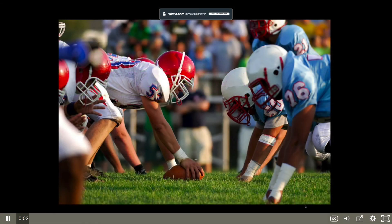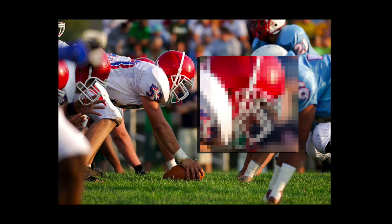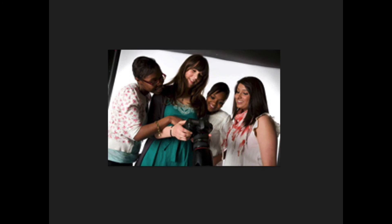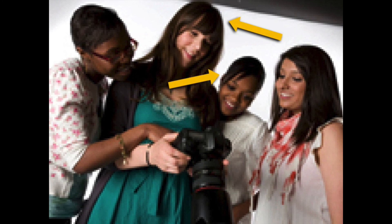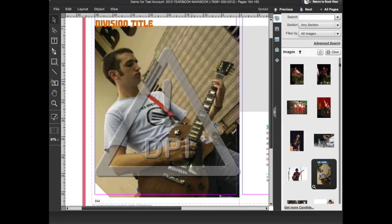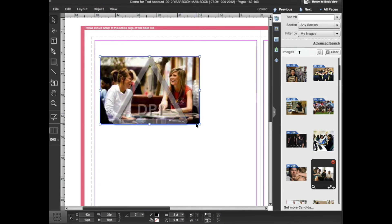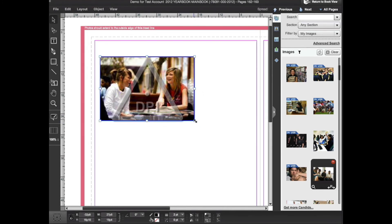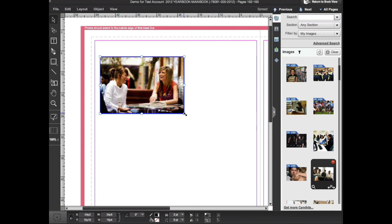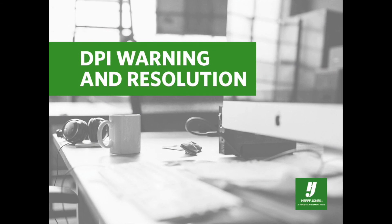Digital images are made up of small squares of color called pixels. The number of pixels in an image determines how large it can be printed and still retain the highest quality. As you scale an image up to print at a larger size, the pixels have to get larger to fill the space. At some point, the individual pixels themselves start to be visible, and the quality of the printed image will get worse. One of the safeguards built into eDesign is a warning for low resolution images — it lets you know when an image will not look its best when printed at the size you've set. As you make an image larger, at some point you'll see the DPI warning, which appears as a large caution symbol on the image. You should not ignore the DPI warning, as it indicates the image will not look its best when printed in your yearbook at that size.